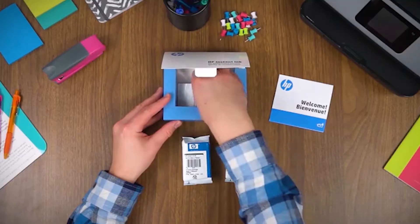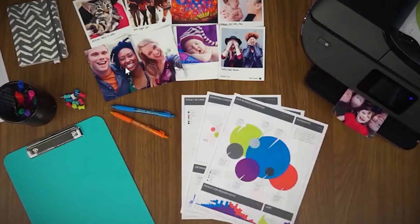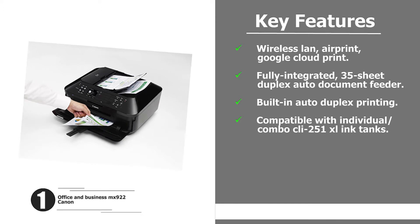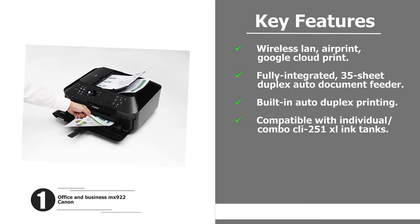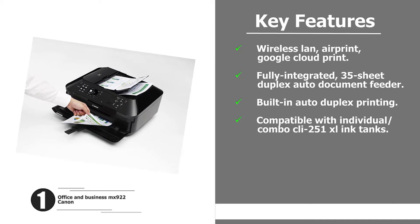Number one: Canon Office and Business MX922. About this item — wireless LAN, AirPrint, Google Cloud Print, fully integrated 35-sheet duplex auto document feeder, built-in auto duplex printing, compatible with individual combo CLI-251 XL ink tanks.